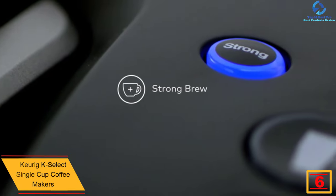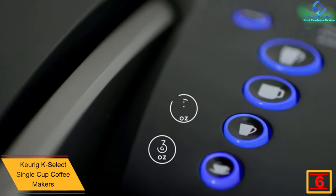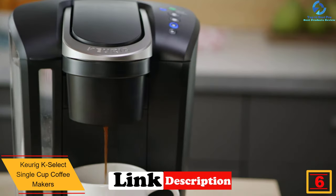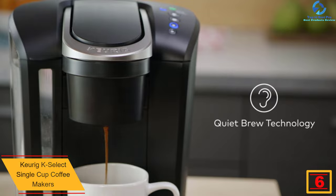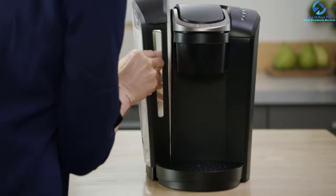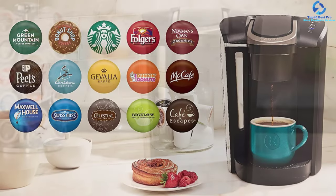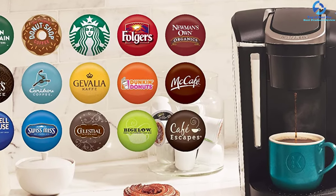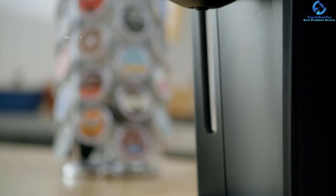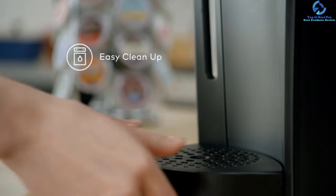At number 6, we have the Keurig K-Select single cup coffee maker. For the best tasting coffee, this is the ideal machine to assure you of great taste. It features a water filter handle and one filter to offer the best taste. Since it is compatible with different K-cup pods, you can always get the best quality coffee every time. The machine has a reservoir size of 52 ounces, making it ideal for brewing up to five cups at once.